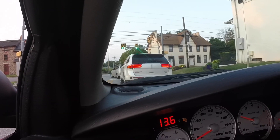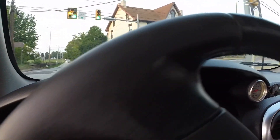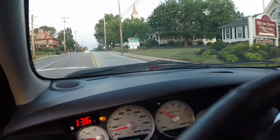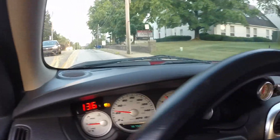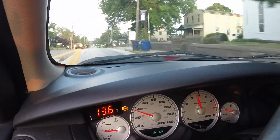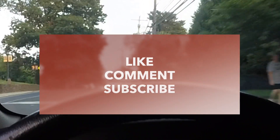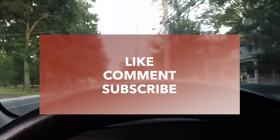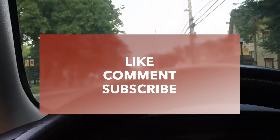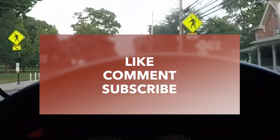I'm going to cruise home and make some noises, maybe hit the store real quick. This is the world's bumpiest road!